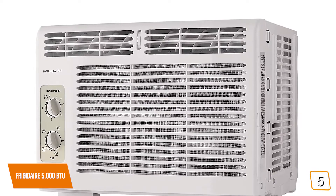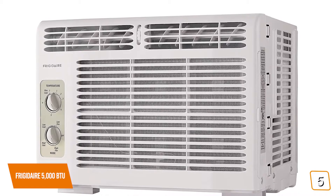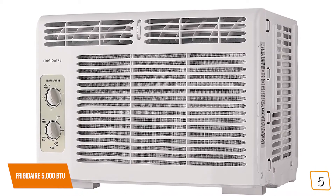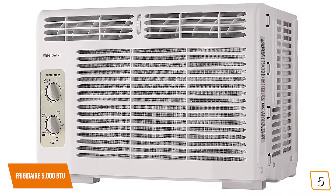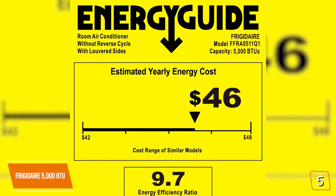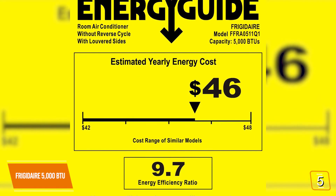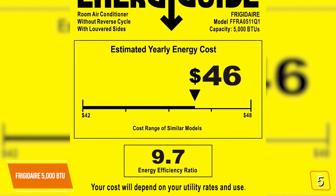Unfortunately, you don't get a remote at this budget price, but all the controls and options are conveniently located on the front panel for easy access to beat the heat, including four different cooling modes and seven temperature settings to keep you comfortable. You'll also be saving both energy and money over time with the Frigidaire's compact design, as its low-power startup and operation still provides effective cooling.